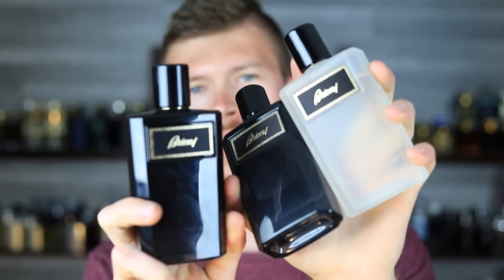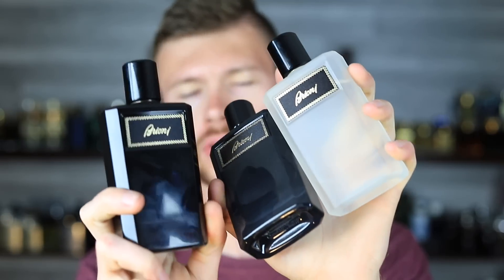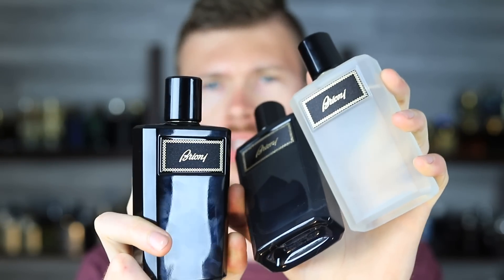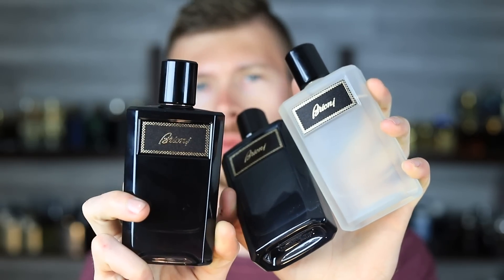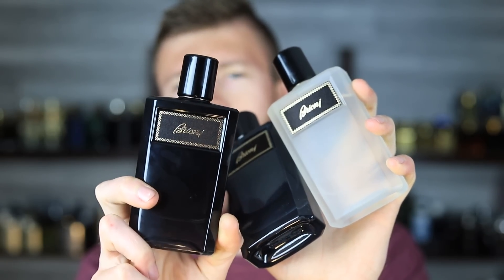The Brioni Eau de Parfum line has been rapidly expanding. These are all fantastic for the price — a lot of these hover around $70 or so at discounters. For a while, you were able to get the Eau de Parfum Intense for as low as $55. It sold out really quickly on Joma Shop, but that was a deal I discovered and posted to my mailing list. So if you're on my mailing list, you were able to get one at a dirt cheap cost. Great line that's reasonably priced, great quality scents, and they all bring something new to the table.